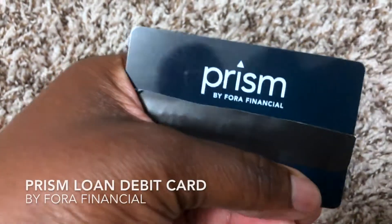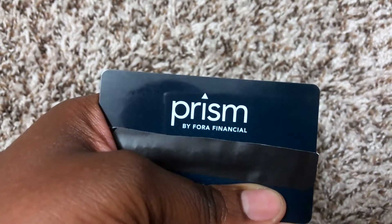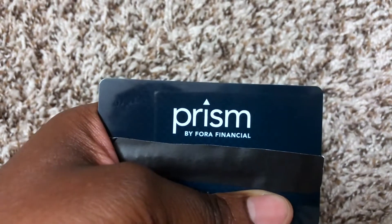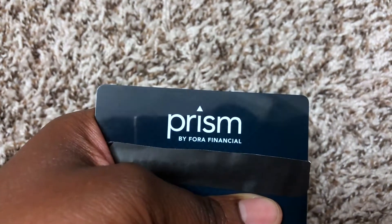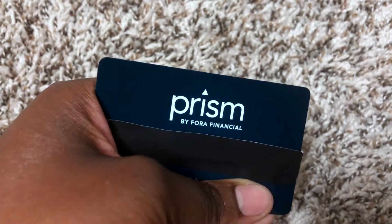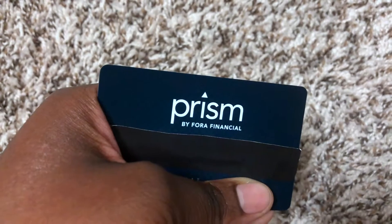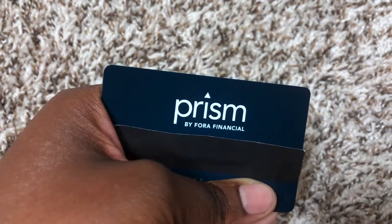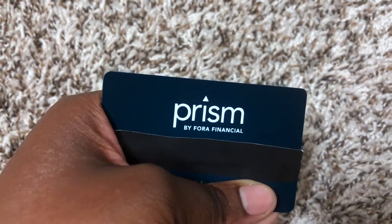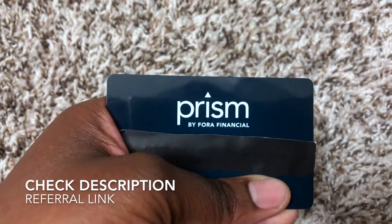This is my Prism Fora Financial debit card. This card is used because I have a loan from Fora Financial. I got it in the mail, and as soon as I signed up for the loan the money was deposited to this card. I use this card only to access the money from that loan — I can't add money to it or reload it. The card is only for money from that loan, and I got it as a credit line for my business.